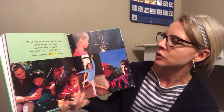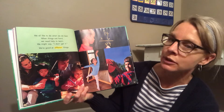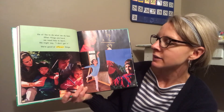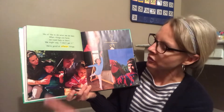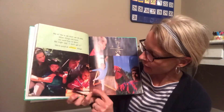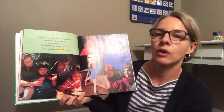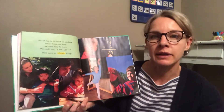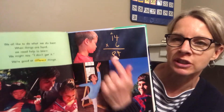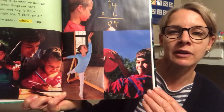'We all like to do what we do best. When things are hard, we need help to learn — we might say I don't get it. We're good at different things.' In this picture, a little boy learning violin is being helped by a teacher, and a little girl drawing is being helped too. It's okay to ask for help to get even better. Here's a girl learning dance, hard multiplication math, and a boy playing outside.